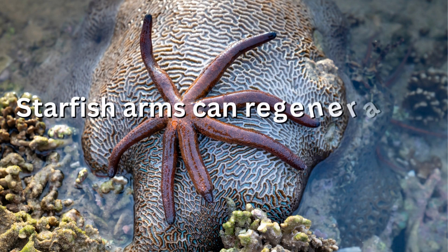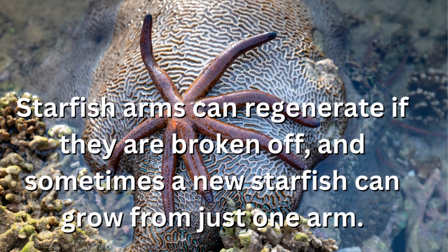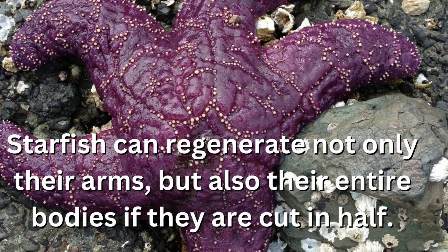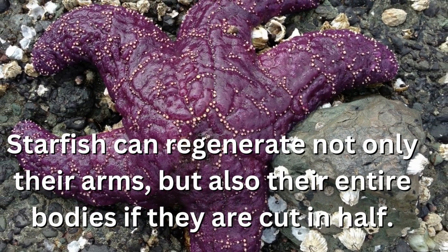Starfish arms can regenerate if they are broken off, and sometimes a new starfish can grow from just one arm. Starfish can regenerate not only their arms, but also their entire bodies if they are cut in half.